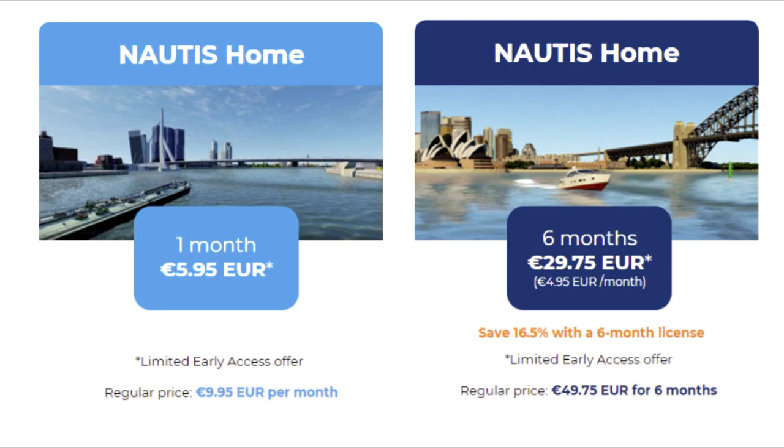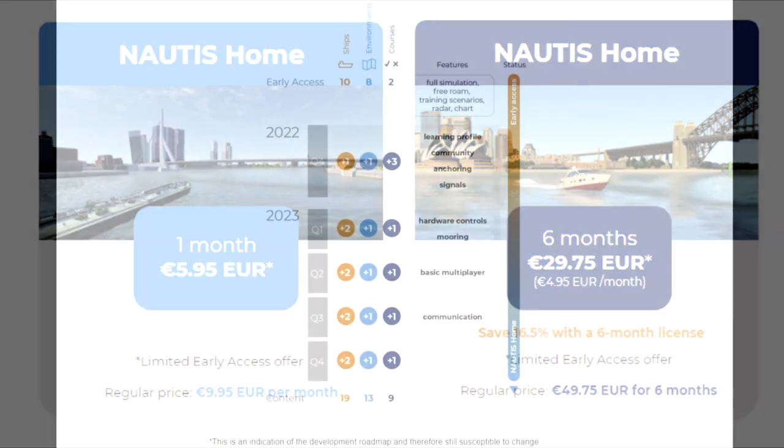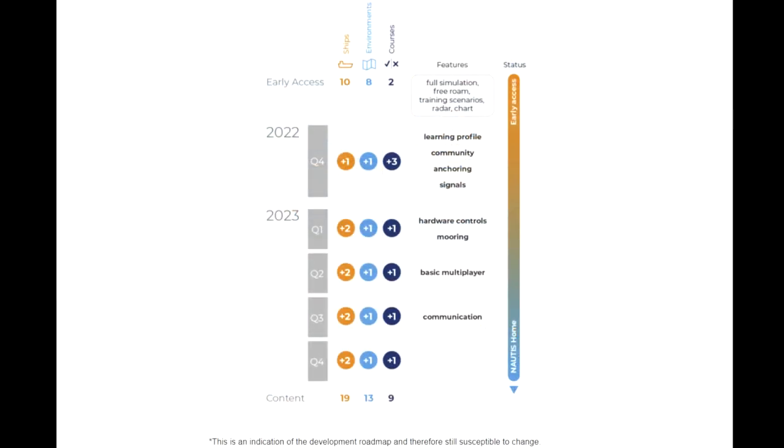Licenses are going to be available on a monthly or 6-month basis. We will update the website soon with more information. Stay tuned. Nautis Home will be continuously updated after the early access release. You can expect new vessels, environments, courses, and features. The roadmap demonstrates our high-level plans. The goal is to create an enthusiastic community with dedicated users, and we are working on a community platform on which we will share more information soon.